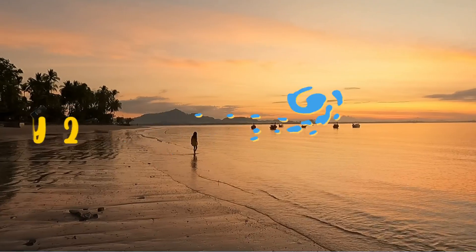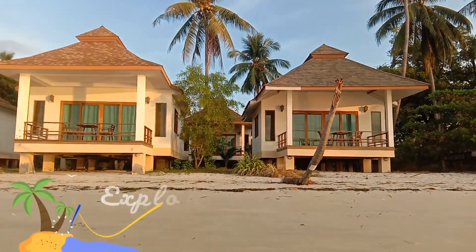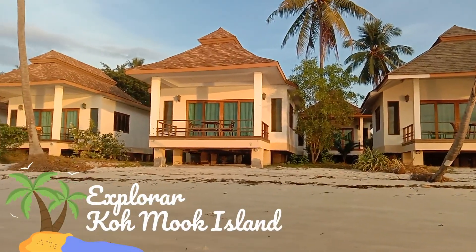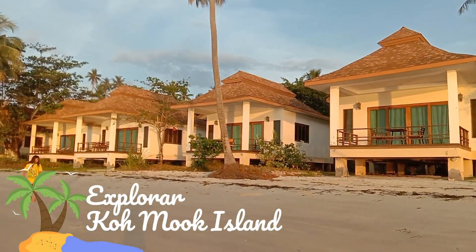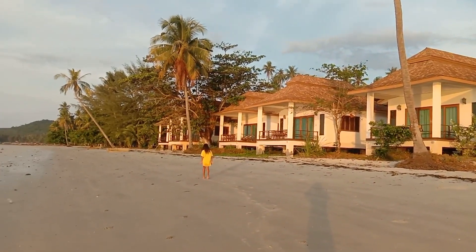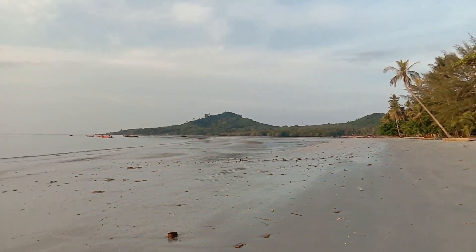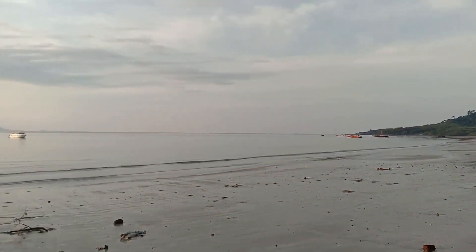Good morning and welcome to day two of our three-day, two-night trip. This is where we're staying — these are the little rooms on the beach. There's Zahara. It's nice, isn't it? The tide's out at the moment but it's coming in. That's your view.